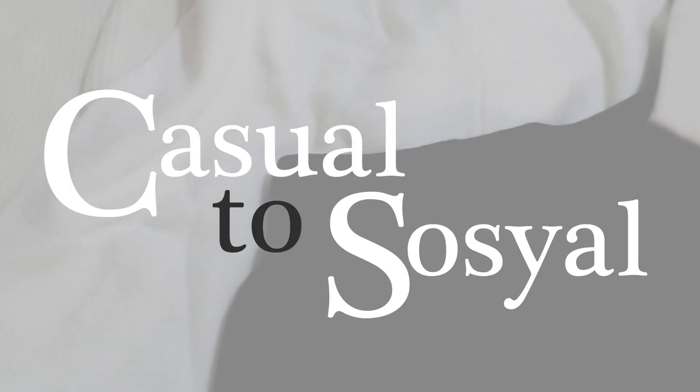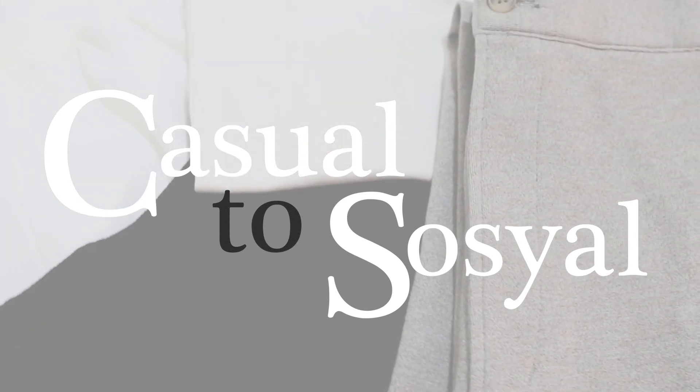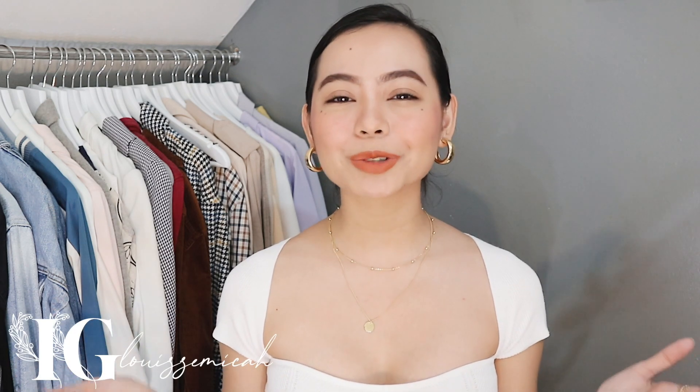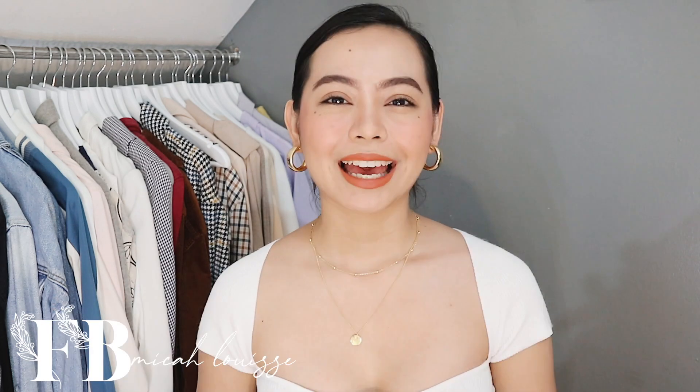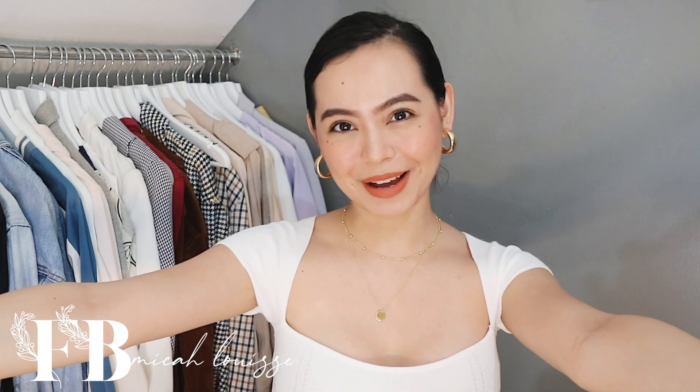Hello everyone, what's up? It's me, Maika, and welcome to my styling video. If you're new to my channel, hello and welcome. Thank you so much for clicking on this video — you are very much loved and appreciated here. And if you've been with me for quite some time now, welcome back to my channel, my loves.